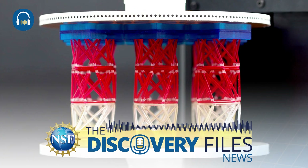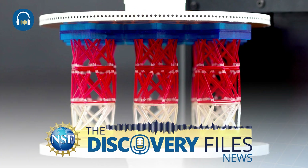We'll explore a new metamaterial robot that could have industry use for temperature regulation or physical information encryption, in the U.S. National Science Foundation's Discovery Files.